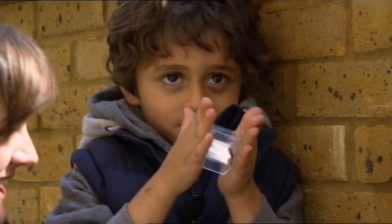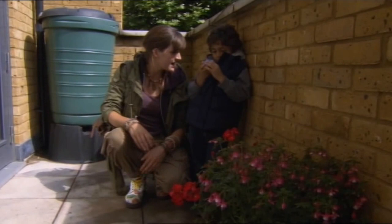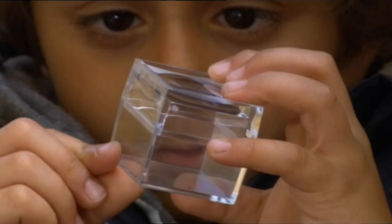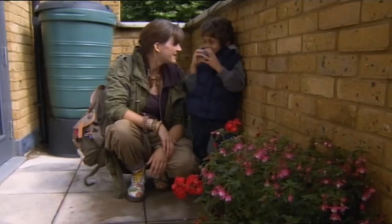And that means she's a girl. And if she was a boy, she'd have pincers that are curved — fat, like curved. So, should we put her back with her friends now? Come on then, let's put her back under the plant.